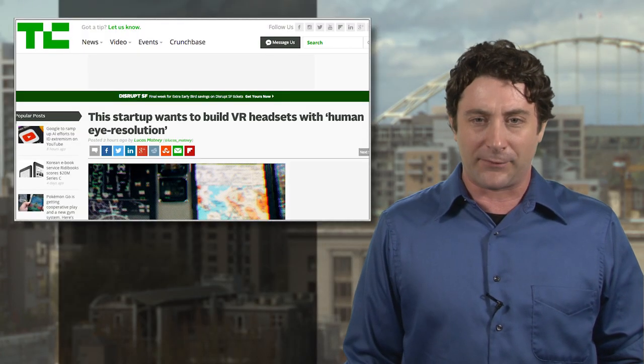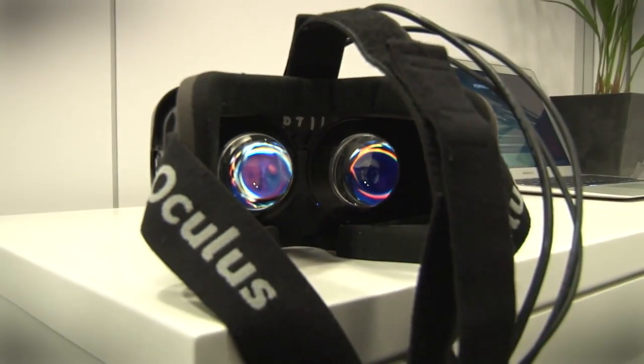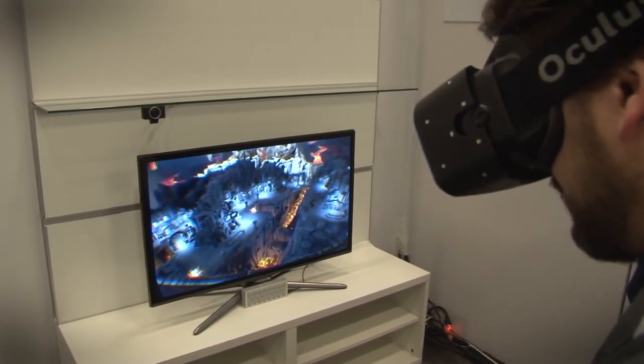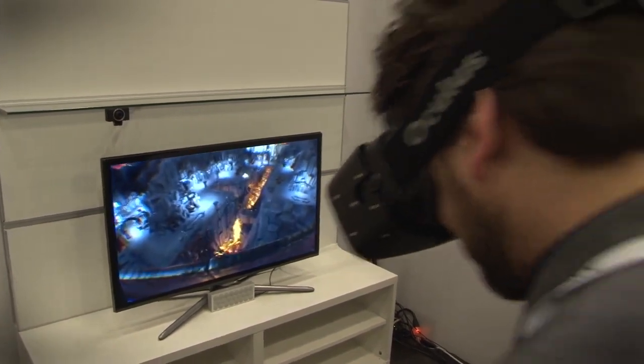Our friends at TechCrunch have looked into a couple of efforts to bridge the gap, and it's no easy feat, with things like eye tracking, foveated rendering, and micro OLED tech all in the mix. Hit the link to get the full scoop on what could be the first real steps forward toward real, fool-your-brain-level virtual reality technology.